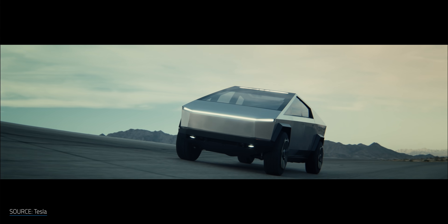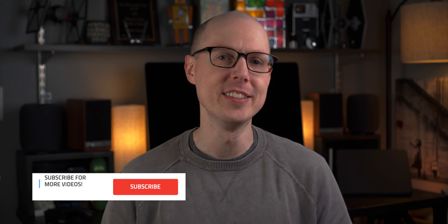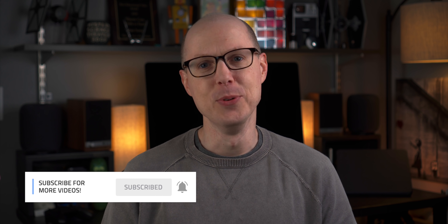So Tesla just showed off its new Cybertruck to the world, and just like I said in my truck prediction video, it's definitely going to get a lot of attention, for good and for bad. Let's take a look at those specs and features and see how they stack up against the competition, and let's talk about those looks. I'm Matt Farrell, welcome to Undecided.